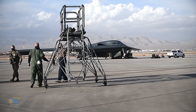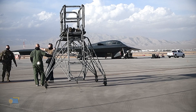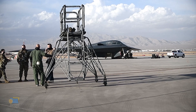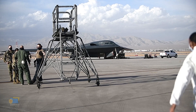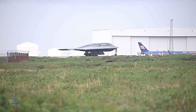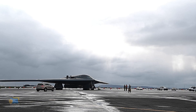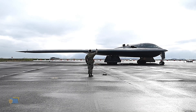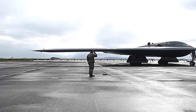Overall, the B-2 Spirit is a highly valuable asset to the U.S. military, providing a significant advantage in combat and allowing the U.S. to project power across the world. The B-2 has proven to be a highly effective weapon system, with a track record of success in combat operations. Its stealth capabilities and advanced technology make it a valuable asset to the United States military, and it will continue to play a critical role in the country's defense strategy.